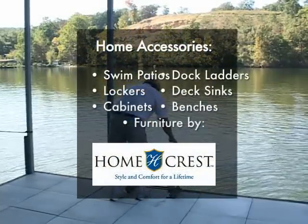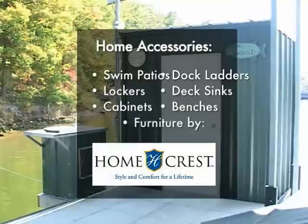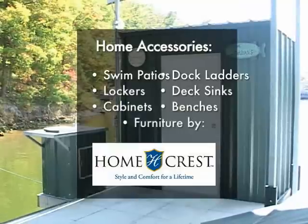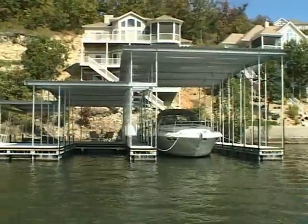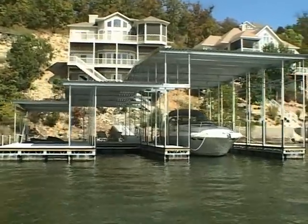Other home accessories include swim patios, folding dock ladders, dock lockers, deck sinks and cabinets, cedar benches, and even ShoreMaster dock furniture by HomeCrest. These are all available to complete the picture-perfect dock setting you're looking for.